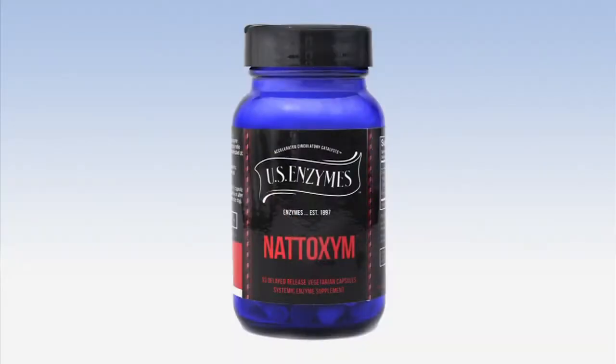Let's go on to our next systemic formula, which is absolutely one of my favorites, Nanozyme. Troy, can you lead us into the formula a little bit — how a clinician would know when to use this?